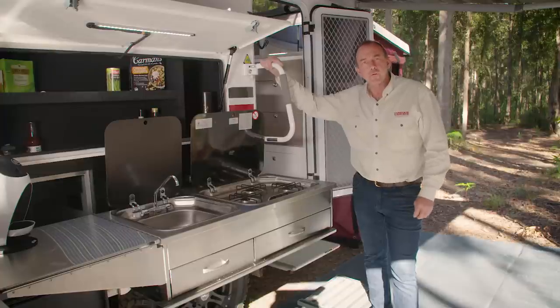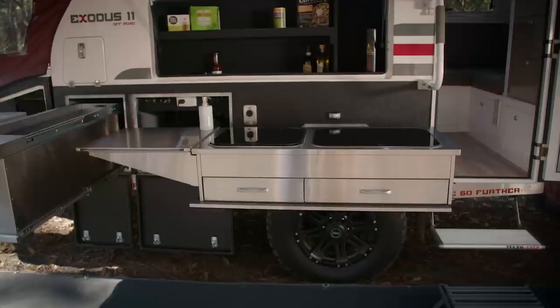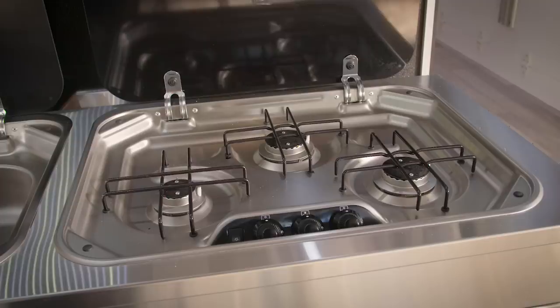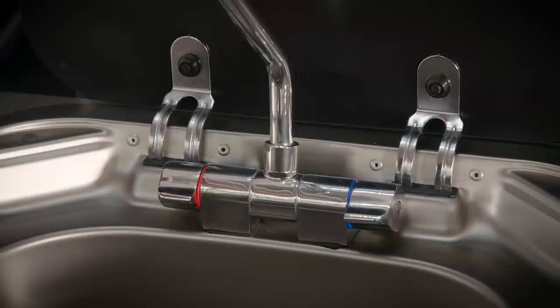The hub of any home away from home is the kitchen, and the Exodus 11 sure has a beauty. The fully stainless slide-out and swing-away kitchen features drawer space and fold-out benches, a three-burner stainless steel stove, and a built-in stainless sink complete with hot and cold mixer taps.